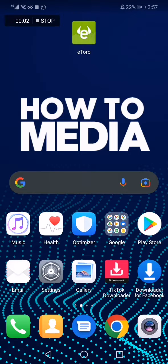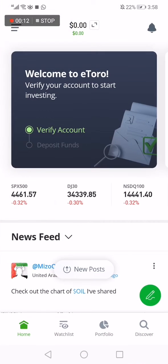How to buy Bitcoin on eToro. Hello guys, in today's video I'm going to show you how to buy Bitcoin on eToro in an easy, fast way. So the first thing we do is go to eToro and then go down here to the watch list.